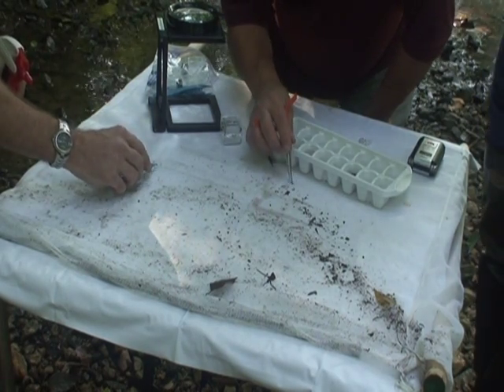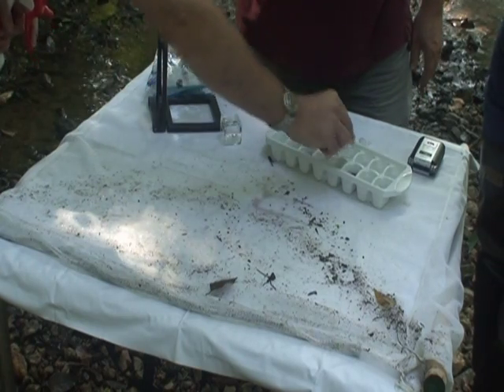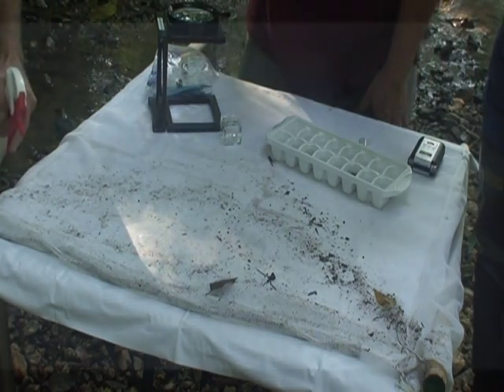The invertebrates that we're collecting include snails and clams, aquatic insects, and worms.